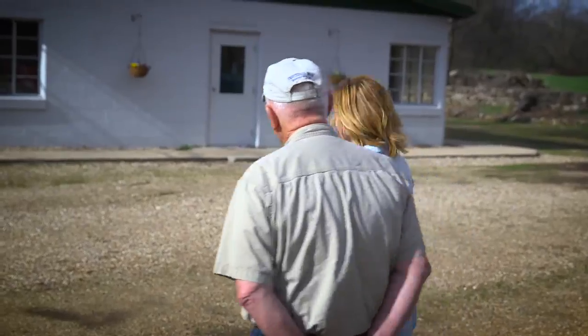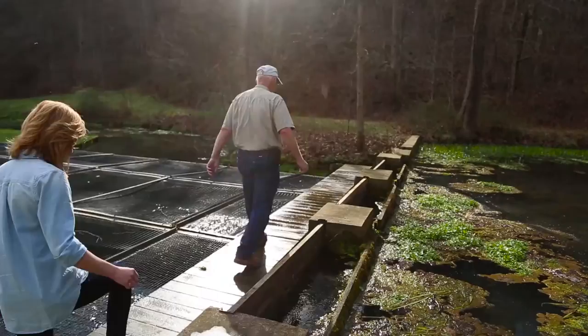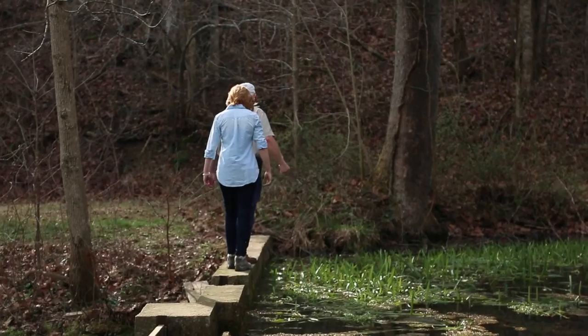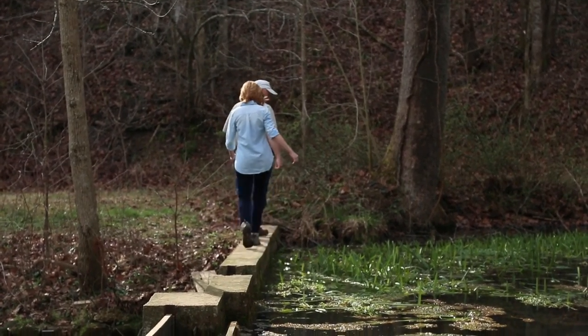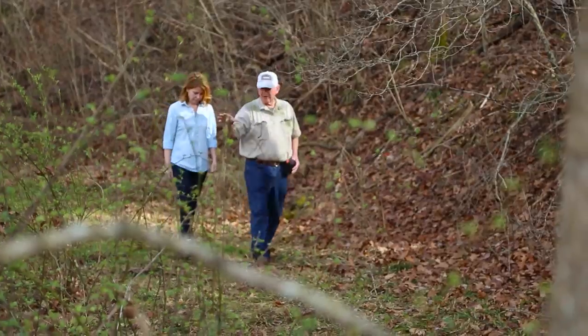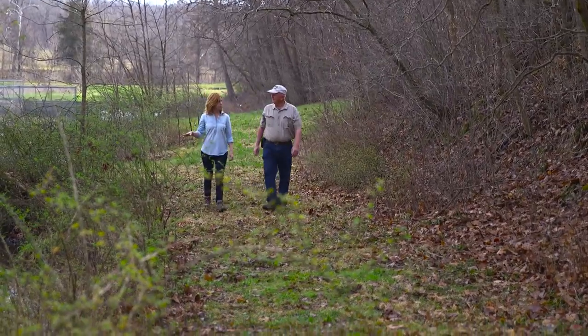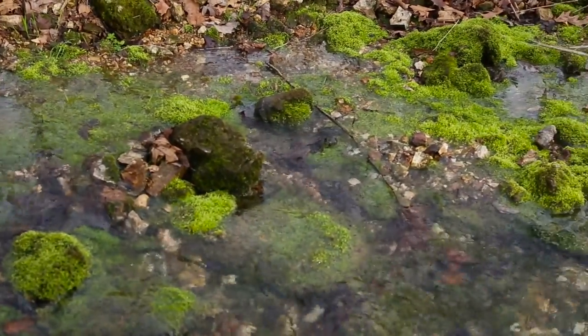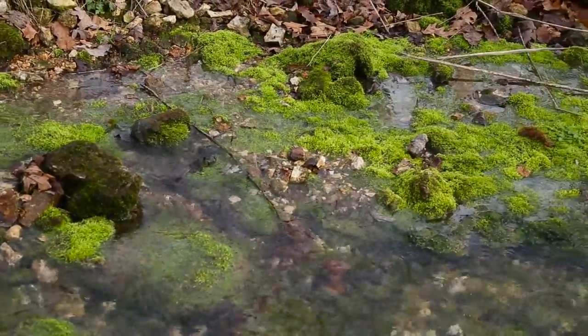One of the best ways to tour a trout farm is to start at the source of the water. So does the spring have a name? Yes, it has multiple names. It's called the Collins Spring. Another name is the Big Spring at Gravois Mills. We just call it Troutdale.